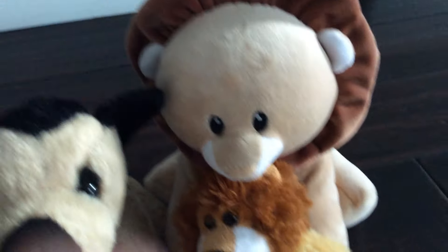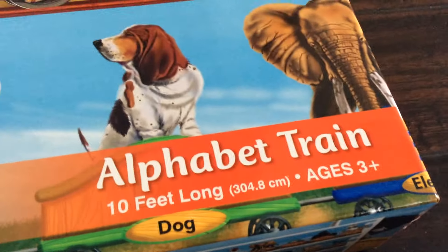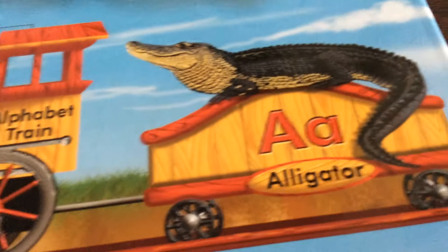Hi guys, I'm Ronnie, I'm German, I'm Bouncer, and I'm Cloud. Today we're going to be opening this Doug 28-piece alphabet train puzzle. It's 10 feet long, for ages three and up, and we got this from the Game Chest for $12.99. There's the alphabet train and animals. If you flip it over, you can see all the animals. But first, we need to open the puzzle.